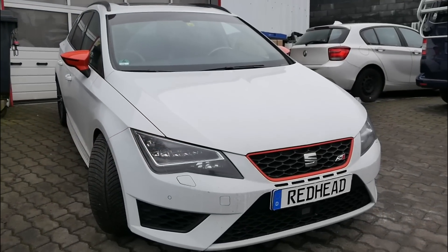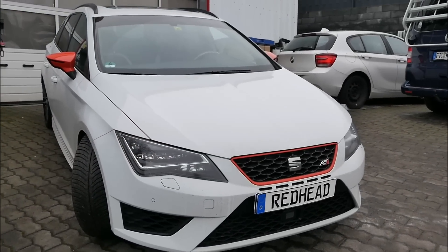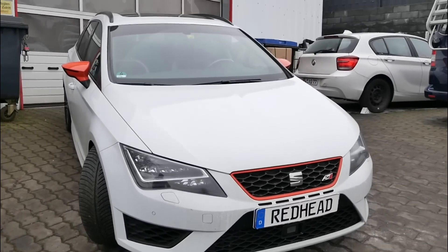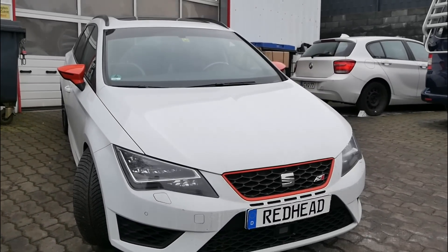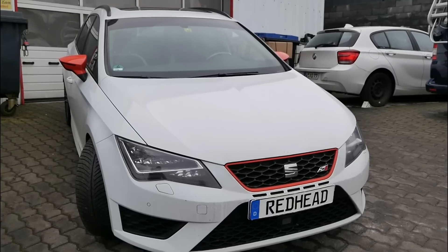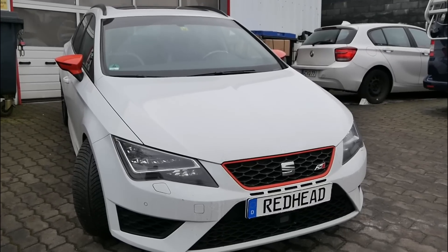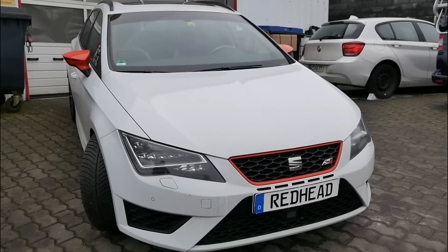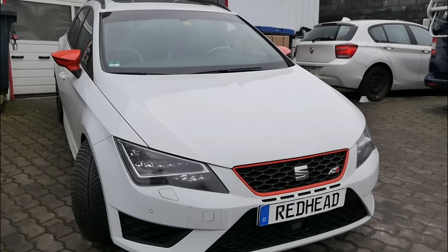Wir begrüßen euch bei Redhead Zylinder Kopftechnik. Vor uns steht ein Seat – der Martin ist dabei. Der Seat hat von Oettinger ein Tuning bekommen, da ist eine 2-Liter-Maschine drin. Er soll um die 450 PS haben. Wenn man mit dem Auto fährt, merkt man, dass hier einiges passiert ist.